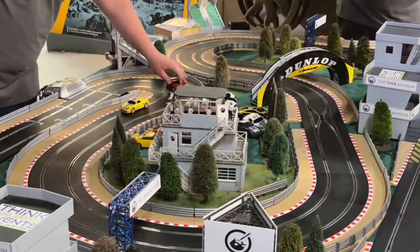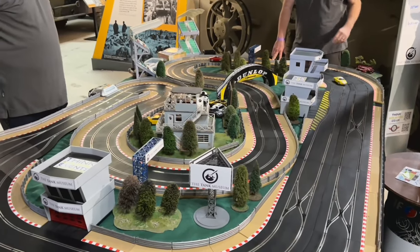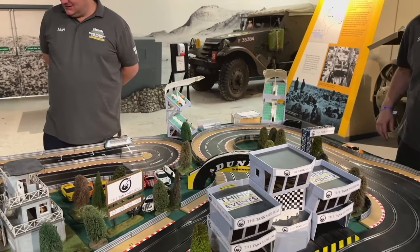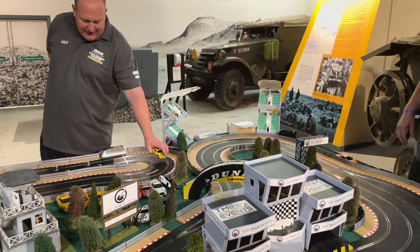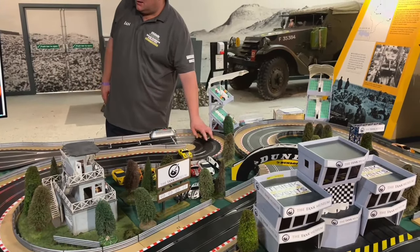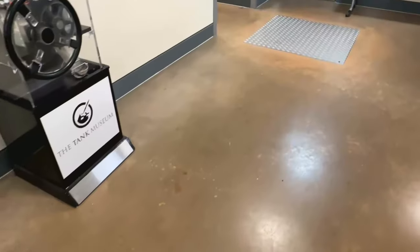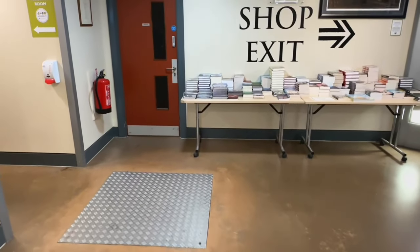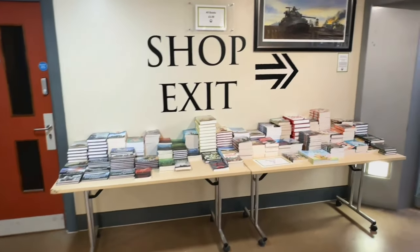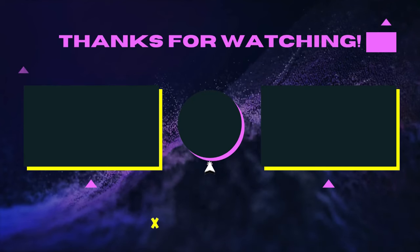Last but not least, we have tank-scale Scalextric. I gave my wife a race and unfortunately I lost, so after being called a loser we headed home. Do check out the Southwest Model Show next year - I'll put the details in the description below. If you're new around here, don't forget to subscribe and like. I'll see you in the next video, bye.